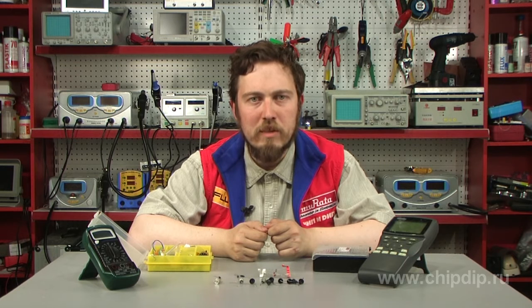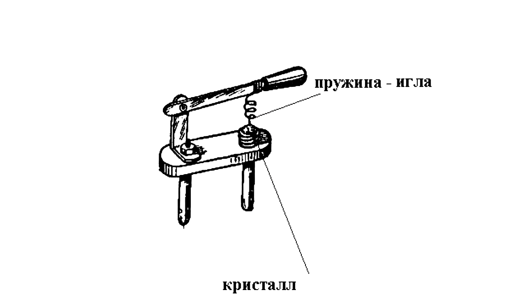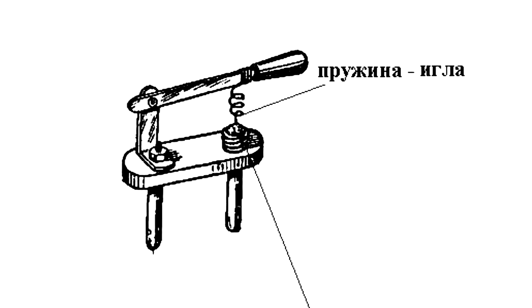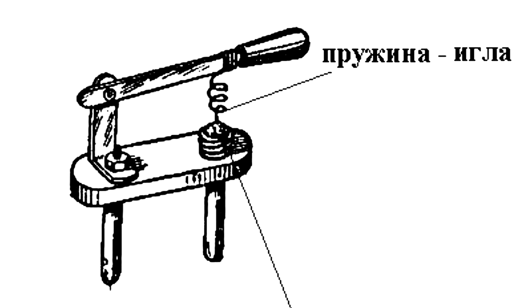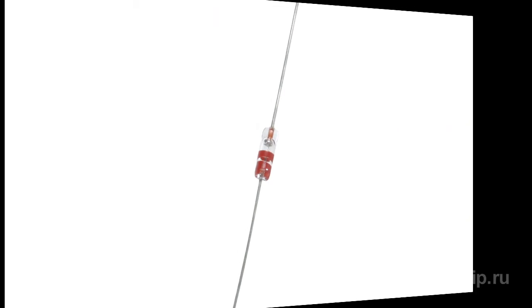Let's see how diodes behave in high-frequency circuits. Right after solid-state diodes were invented, when the crystalline galena was used as a rectifier, it became clear that the sharper the needle adjacent to the crystal, the better the signal detection. Later, the industry started producing the so-called point contact detector diodes. They were designed to work in high-frequency circuits of various radio sets, for example of the D9 series.